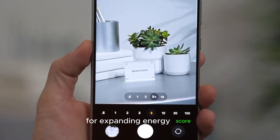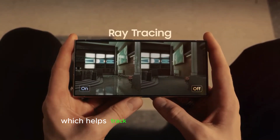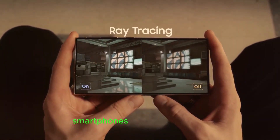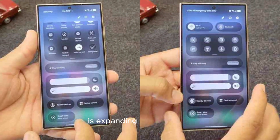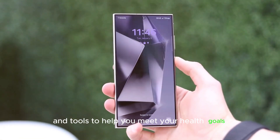Expanding Energy Score. Samsung's popular Energy Score feature, which helps track wellness across Galaxy smartphones and Galaxy watches, is expanding in this update. This could mean even better insights and tools to help you meet your health goals.